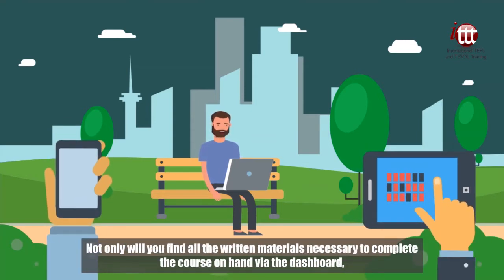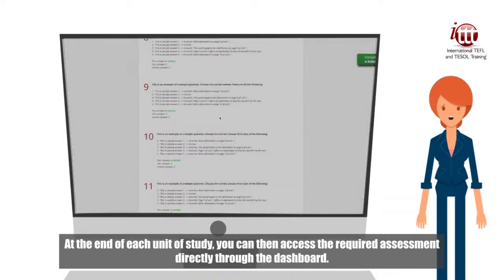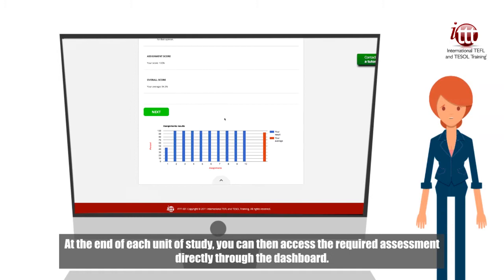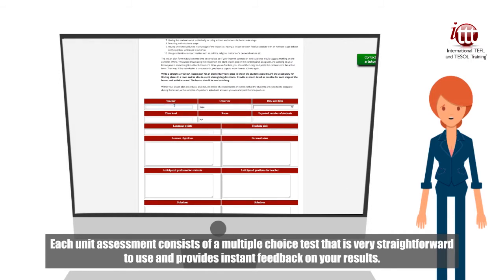Not only will you find all the written materials necessary to complete the course on hand via the dashboard, you can also choose to download them and print them out for offline study. At the end of each unit of study, you can then access the required assessment directly through the dashboard. Each unit assessment consists of a multiple choice test that is very straightforward to use and provides instant feedback on your results.